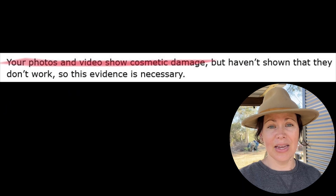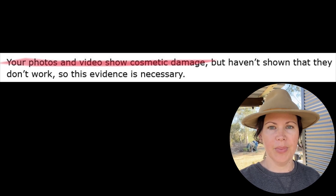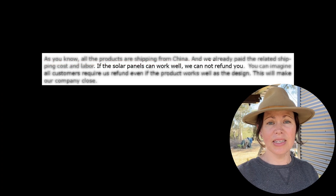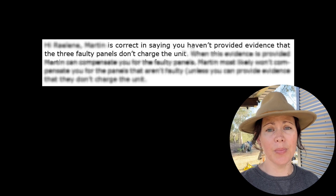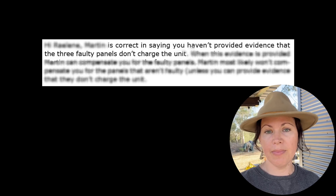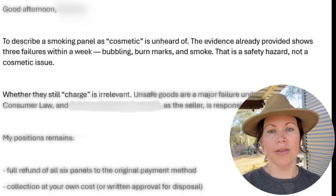Cosmetic. I sat there reading that, staring at a panel that had literally just smoked, wondering what planet you'd have to be on to think that's a reasonable response. The line that really got me: "if they still charge, we can't give you a refund." From there it became less about the product and more about how the problem was handled. Every message from the supplier overseas was the same script: prove it doesn't charge, show us another video, wait, send it again. The seller just kept parroting the same lines back to us.